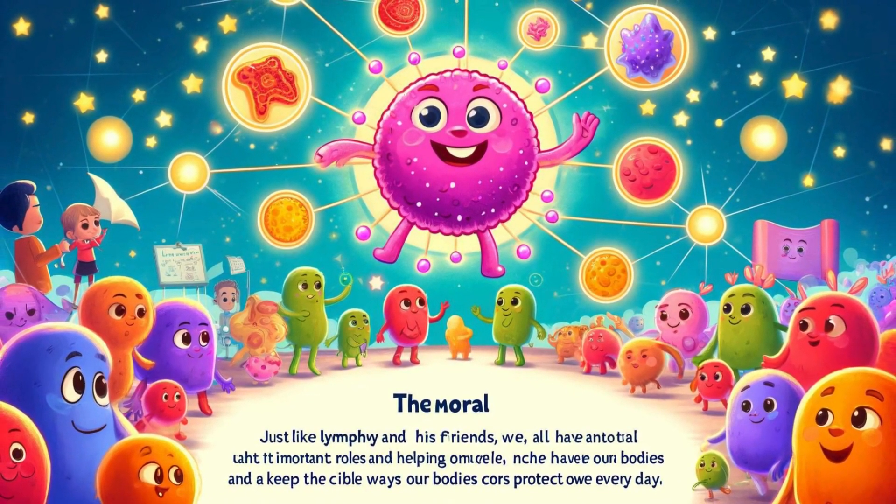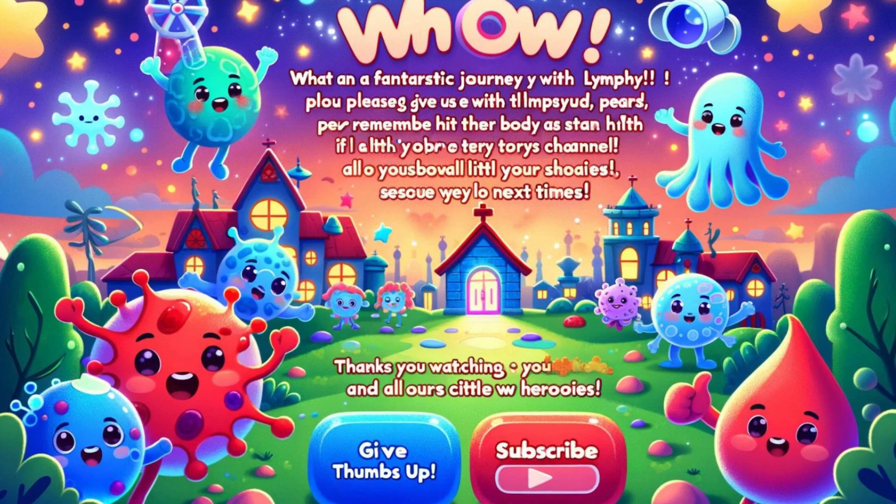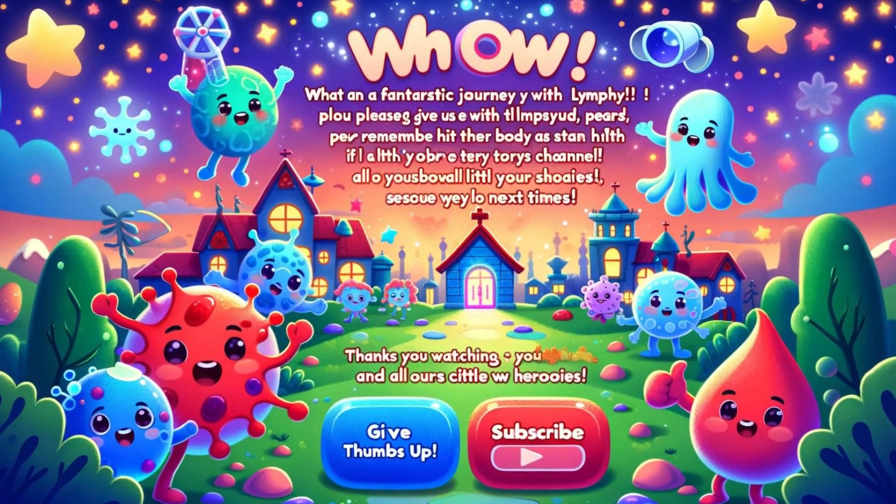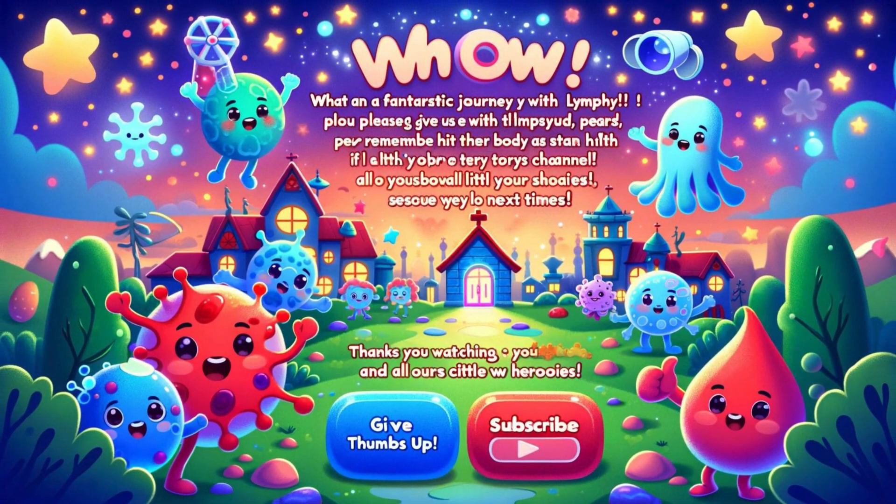Moral of the story: Just like Limphy and his friends, we all have important roles to play in our communities. By working together and helping each other, we can overcome challenges and keep our world safe and healthy. This story teaches children about the importance of teamwork, cooperation, and the incredible ways our bodies protect us every day. If you enjoyed learning about how our bodies stay healthy, give us a thumbs up and subscribe to Bio Stories channel. Hit the bell icon to stay updated, and thanks for watching — see you next time, little heroes!